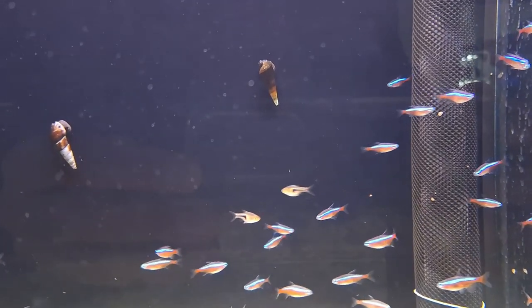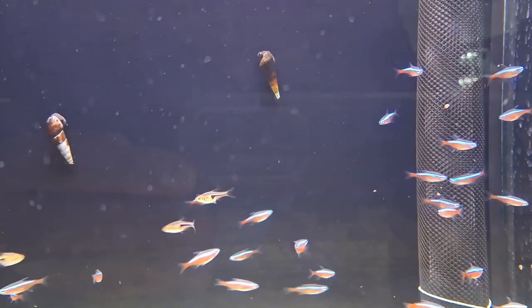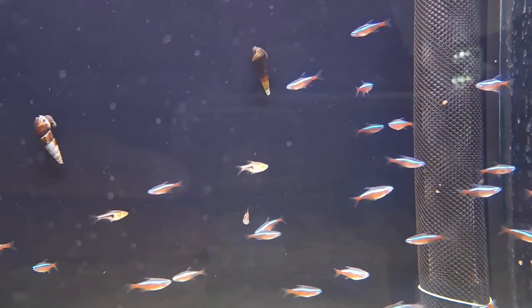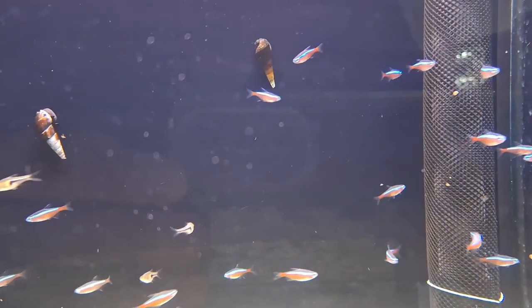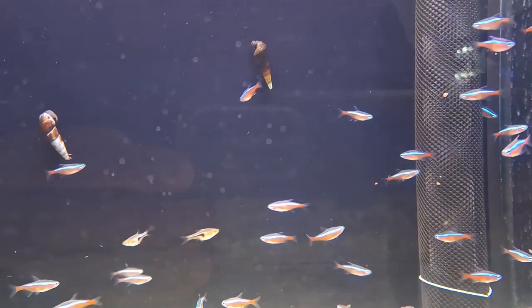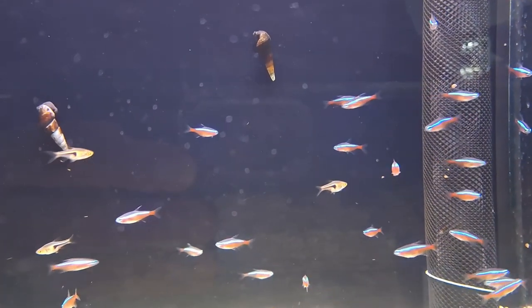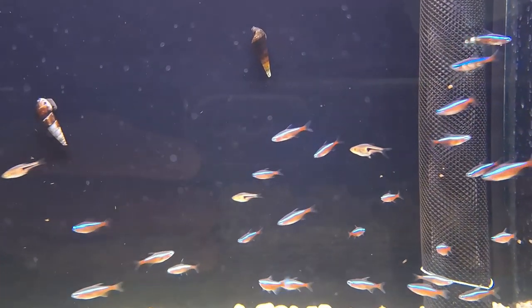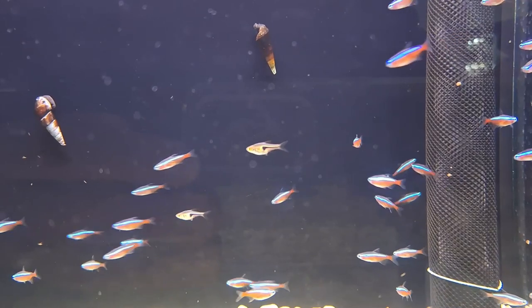As omnivores, neon tetras have a versatile diet that includes both live and commercial foods. A balanced diet of quality flake food, freeze-dried or frozen brine shrimp, and micro pellets ensures their nutritional needs are met. Regular feeding helps maintain their vibrant colors and overall health.